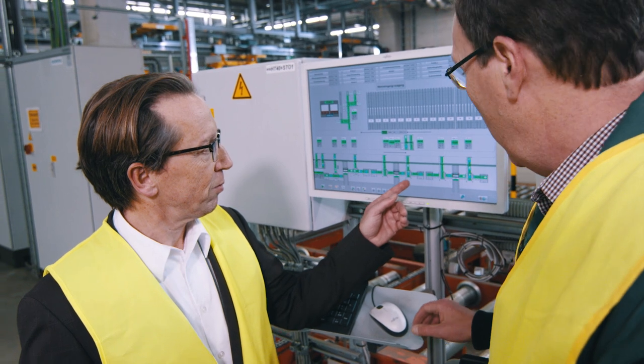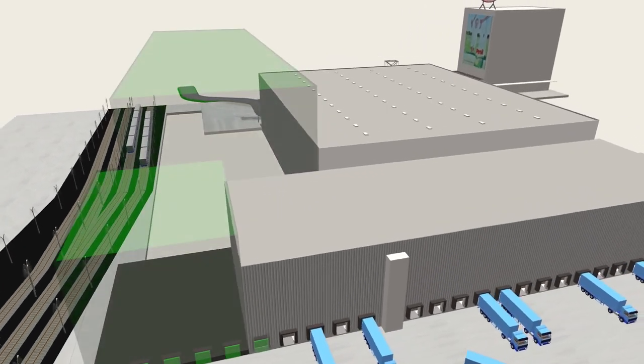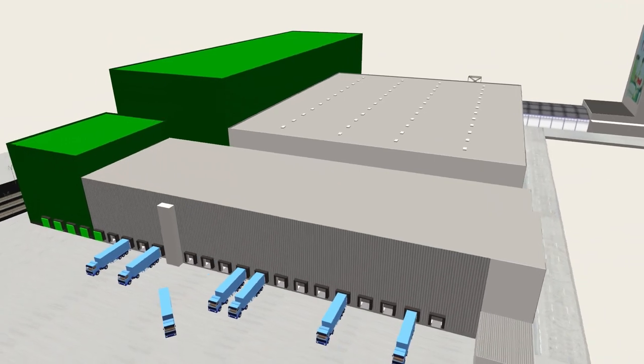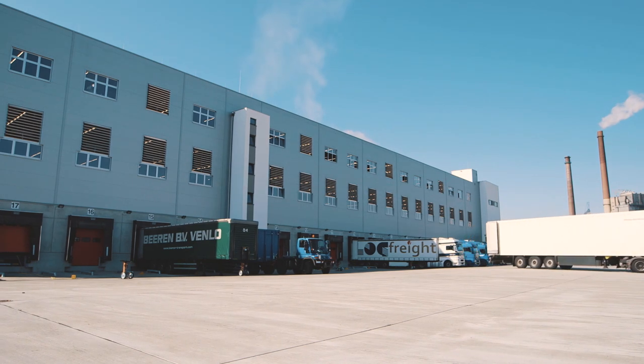In this way, the warehouse contributes to a more efficient and more sustainable logistics. Looking from the logistics point of view, we will cover Henkel's planned growth with the existing expansion options in the long term. We also survey ways to integrate additional activities in the central warehouse, like the supply of customers in neighboring countries.